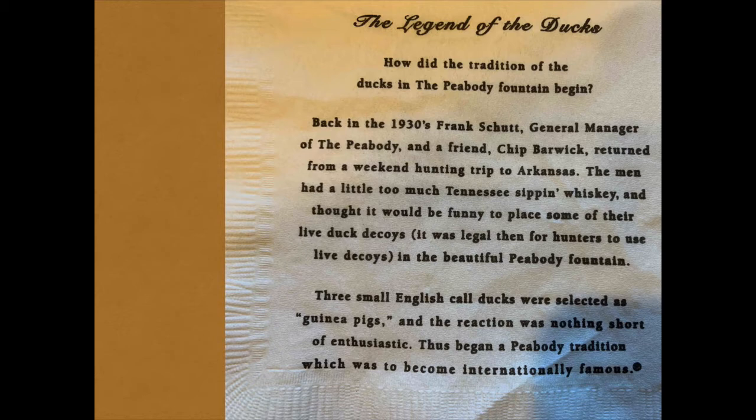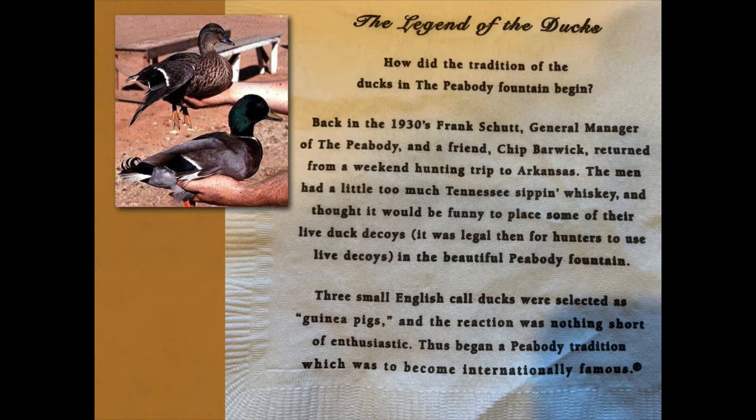This has been featured on TV shows left, right, and every which way. I remember seeing something about it decades ago but forgot which hotel it was. A call duck — English call ducks — these are mallards, one of the main breeds of domestic mallards used as live decoys primarily in the UK for duck hunters. They set them out in a pond and they're very chatty; their vocalizing attracts wild mallards, and the hunters are after the wild mallards.